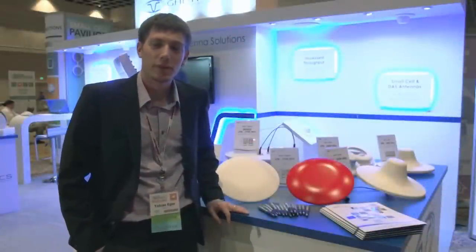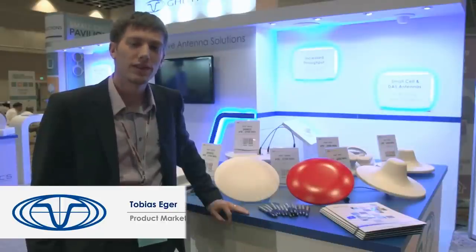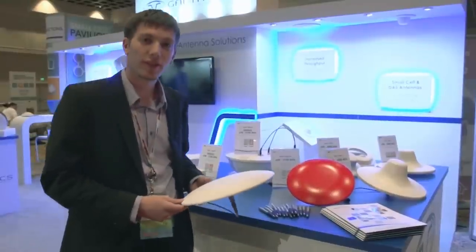Hi, I'm Tobi Igel from Veltronics. I'm responsible for product marketing, and today we are introducing to the industry our latest product, the Pair S5606. This in-building antenna covers 700 up to 2.7 GHz.